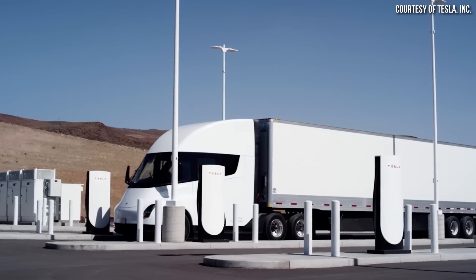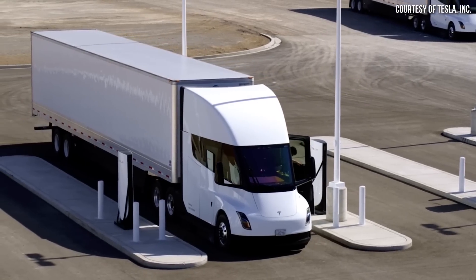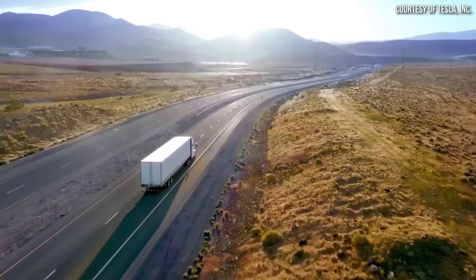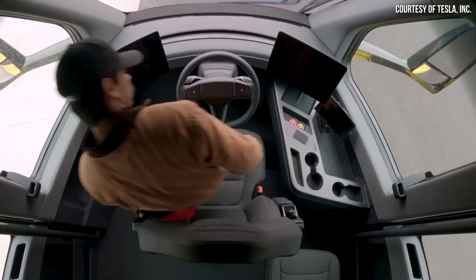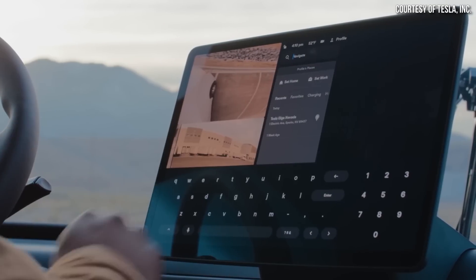I've been talking about the Tesla Semi a lot lately, and that's not only because it's an exciting new product from Tesla and a product that I'm personally excited about, but also because it's a really important product from Tesla and one that could potentially revolutionize commercial trucking. We did learn a lot of new exciting details about the Semi at the delivery event on December 1st.